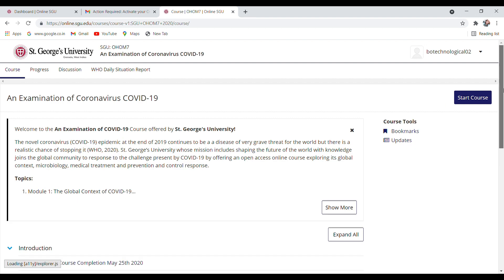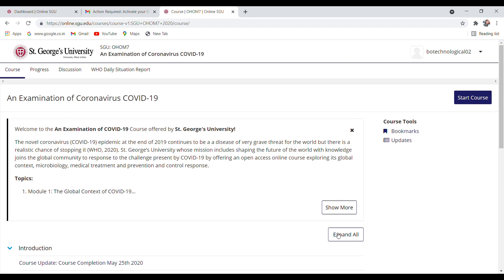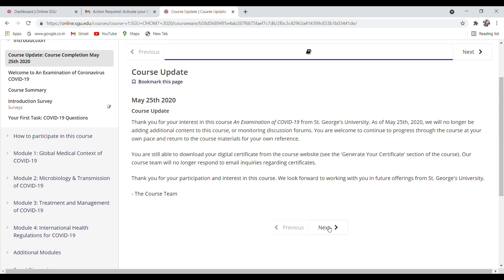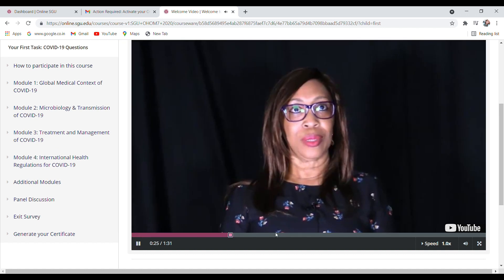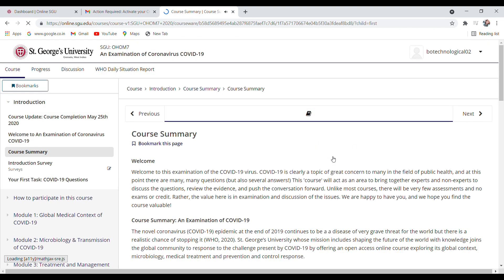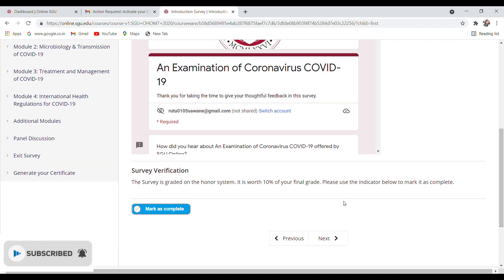Here you can see all the modules you have to study. Click on 'Start Course'. You just have to click Next through the content. You can watch the videos and read the information and use it as notes. If you don't want to watch, you can just click Next. There are some surveys you have to complete as well.